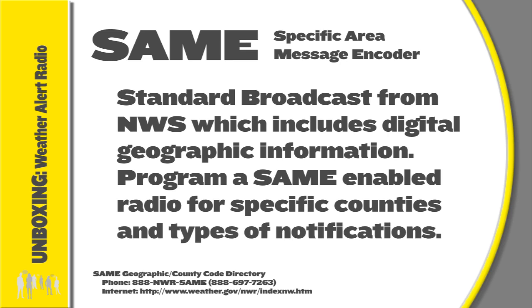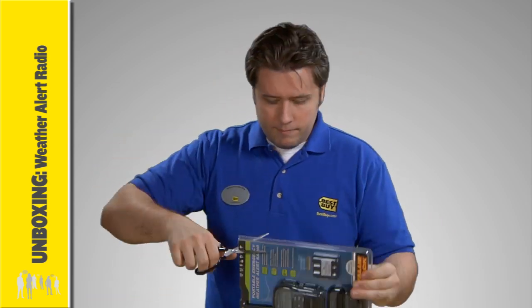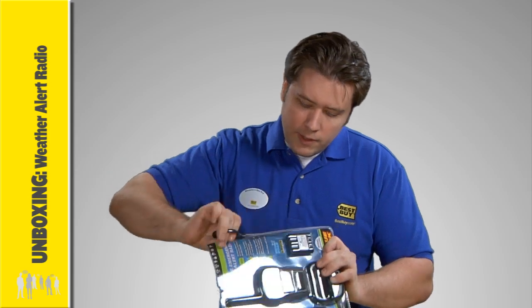Plus get instant weather statuses including daily and weekly forecasts. Let's see what's included in this Midland HH54 VP2 portable radio. This particular model features an alarm clock with snooze and has both NOAA and SAME technology.